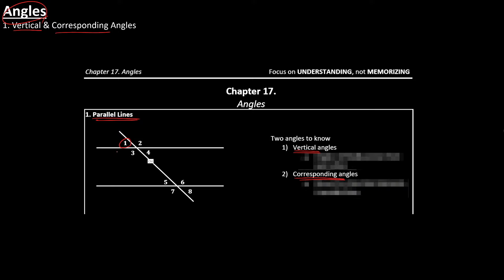Vertical angles are two angles that are across from each other, and they have the exact same measure. So angles one and four have the same measure, five and eight have the same measure, six and seven have the same measure. Corresponding angles are the angles on the same corner of two different parallel lines. So angle two is on the upper right corner of one line, and angle six is also on the upper right of the other line — those two angles are equal. Same thing for three and seven, five and one, four and eight.